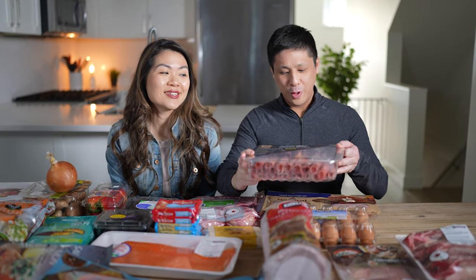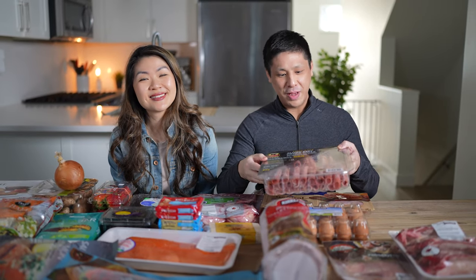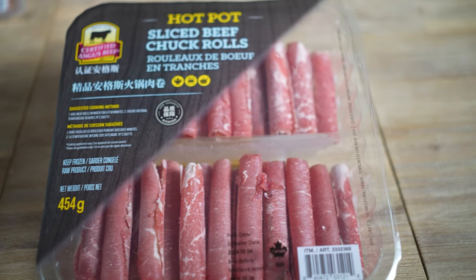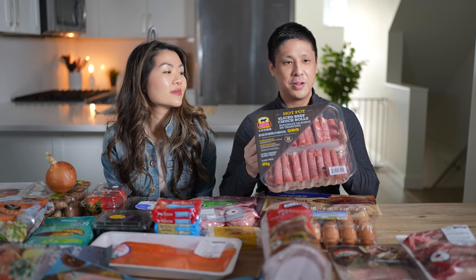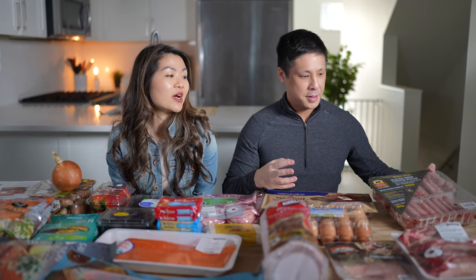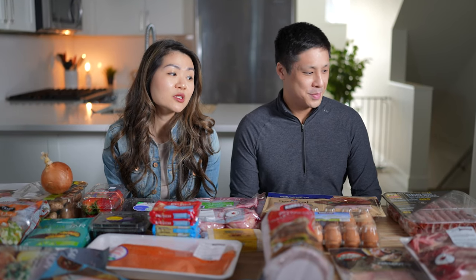The first item we picked up were the sliced beef chuck rolls. These are basically really thin slices of beef meant for hot pot, but you can use them for stir fries or anything like that. It was a pretty good deal — super convenient to throw into a stir fry or do a quick hot pot any time of the week. This was a new find for us; we haven't seen hot pot meat at Costco before. Really good deal — $16.99 for that box.